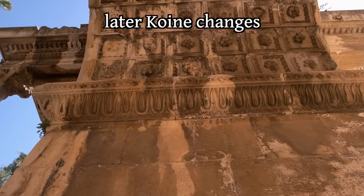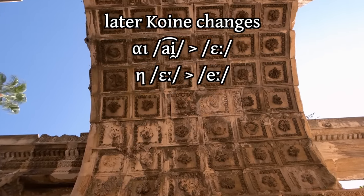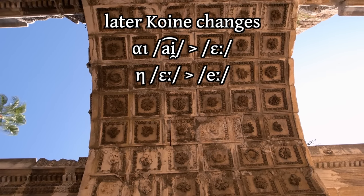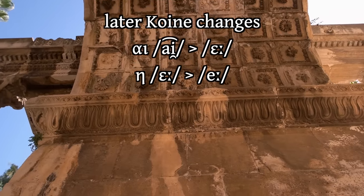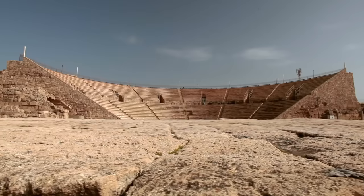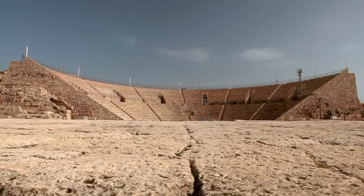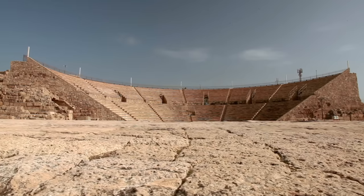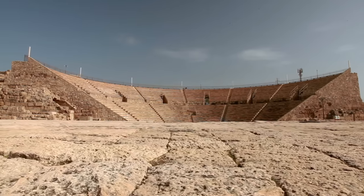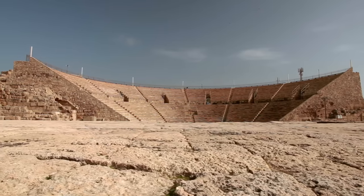While Koine /i/ does later become /e/ and eta does close to /i/ in later Koine, this development is separated from what was completed in Boeotian by centuries. Could Boeotian speakers have affected later Koine? It's possible, but it's not necessary to explain these parallel developments — similar things happen in languages all the time without a genetic linguistic connection.